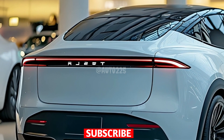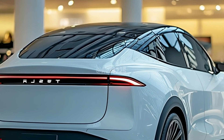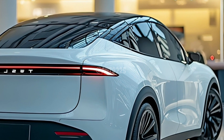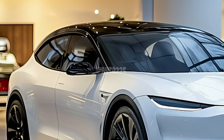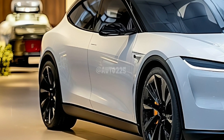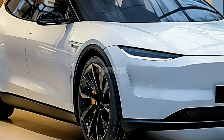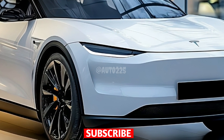Noise reduction and ride quality are top of mind for Tesla, with the Juniper getting an upgraded suspension that smooths out even the roughest roads. The 2025 Tesla Model Y Juniper is more than just a new look — it's a glimpse into the future of electric driving, with sleek design, top-tier technology, and limit-pushing performance.